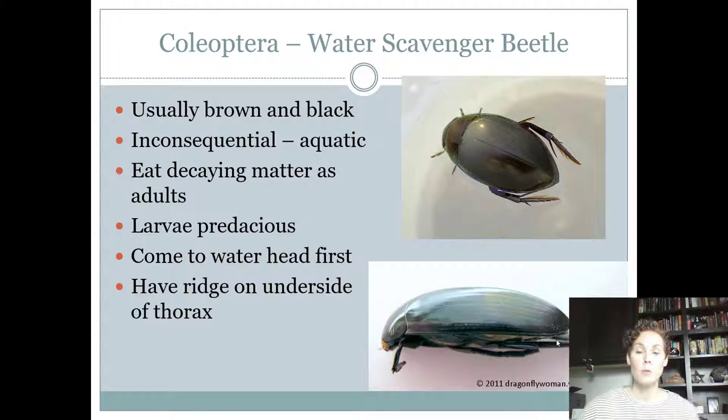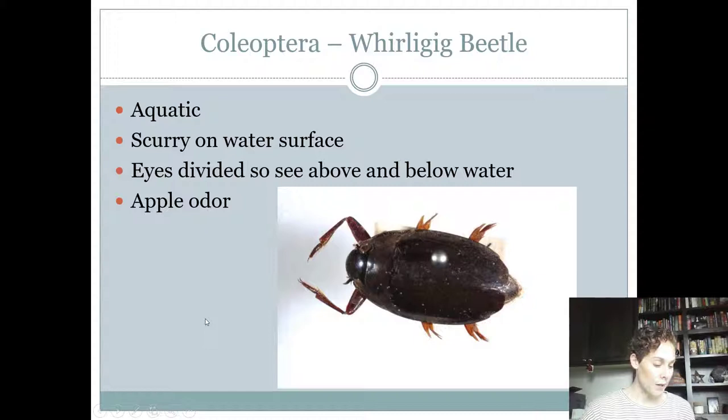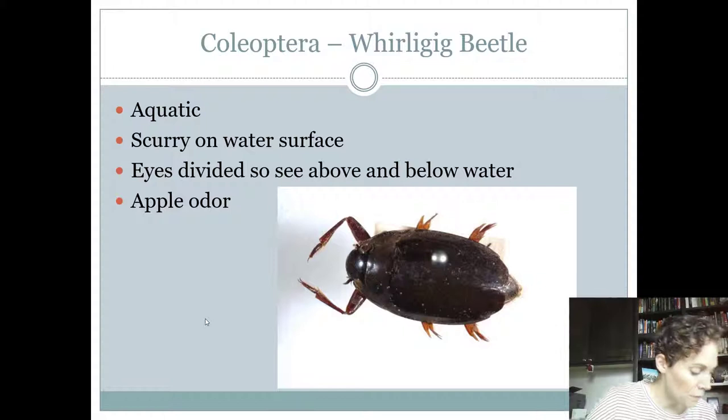The whirligig beetle differs from the water scavenger beetle and predaceous diving beetle. The predaceous diving beetle has long legs in the back that act as oars, while the whirligig beetle has short middle and back legs and long front legs — the legs are opposite. They're aquatic and scurry on the water surface. They have a cool adaptation where the eyes are divided so they can see above and below the water, and they reportedly smell like apples. The water scavenger and whirligig beetles are both inconsequential, while the predaceous diving beetle is beneficial. Good luck studying Coleoptera!